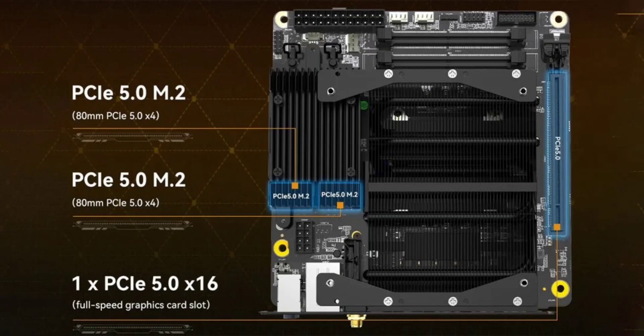Thankfully, Minasforum's BD770i Mini ITX motherboard solves this issue. Priced at $399, this motherboard launches with an AMD Ryzen 7 7745HX processor and a pre-installed cooler.